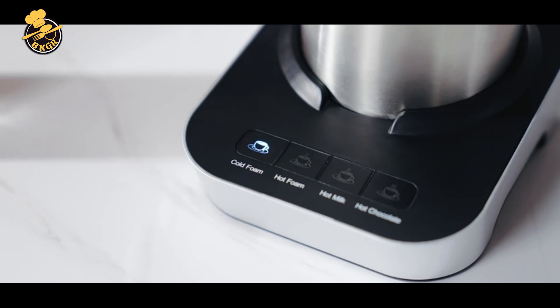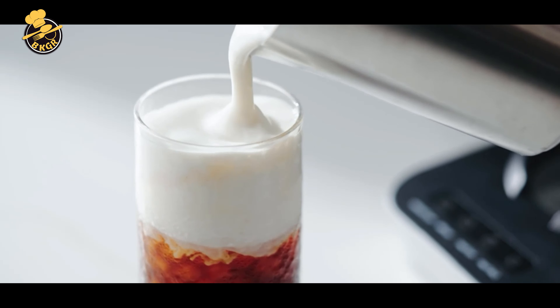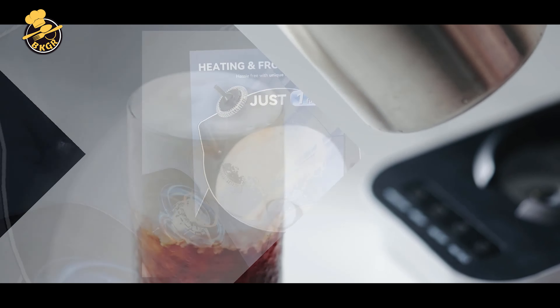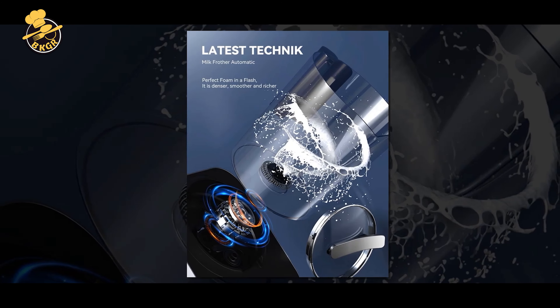The WAMI 4-in-1 Detachable Milk Frother and Steamer has four functions: hot froth, cold froth, and hot chocolate. The frother has a simple and intuitive interface with two buttons for operation, which is easy to use.